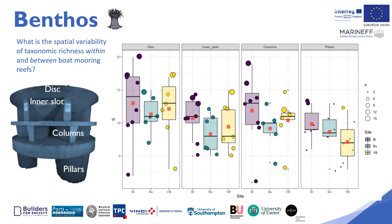The spatial variability of the taxonomic richness on this box plot shows a difference between the sites, in particular between the Bizu site and the other sites. The circles represent a count made within a quadrat, the size varying according to the number of different taxa identified. Regardless of the microhabitat within the boat mooring reef, there are a greater number of species within the Bizu boat mooring reefs compared to others, such as the sponge Espioropsis fucorum or the hydroid Nemetesia antonina. The difference is less marked between the Buhara and Vieux Bonk sites.